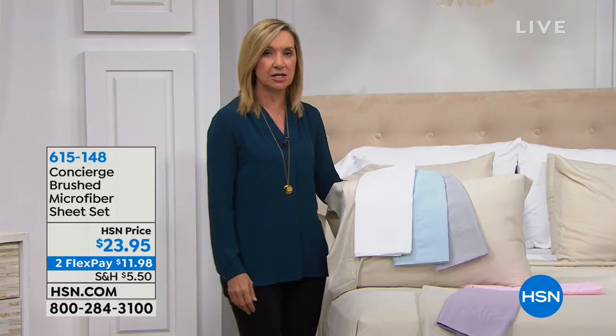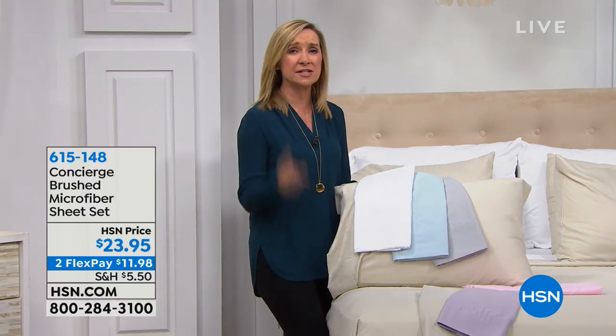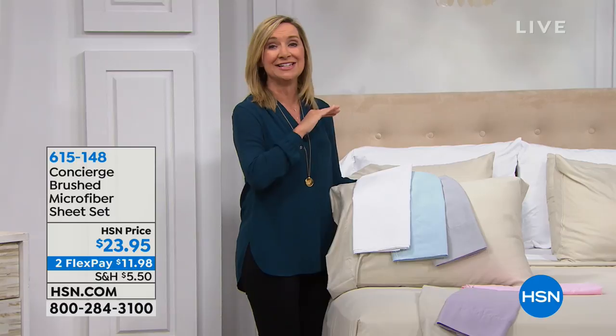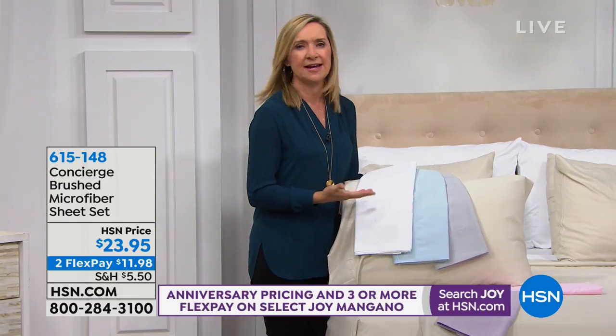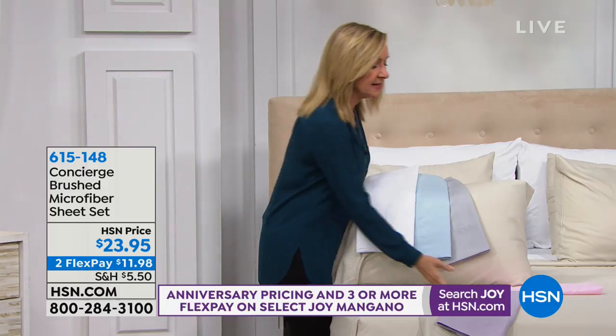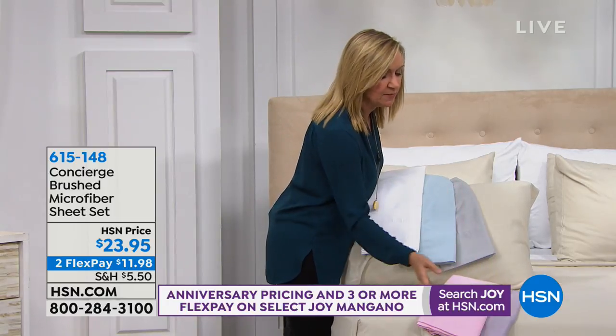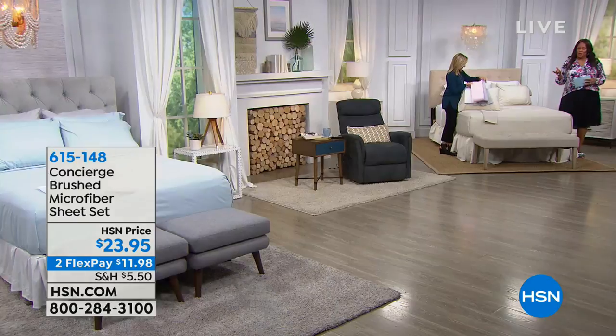Maybe you're thinking gifts — oh my gosh, microfiber sheets make a great gift. It's the number one selling type of sheet in the entire industry and here at HSN. Microfiber will be your new best friend because it's easier to care for and so soft. If you're pricing out a new mattress with a cooling cover, try the technology first.